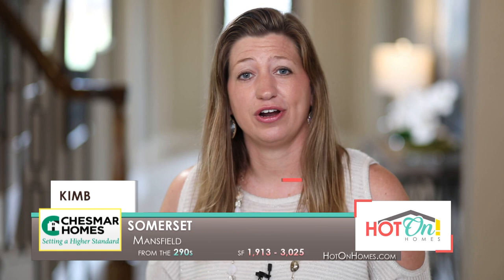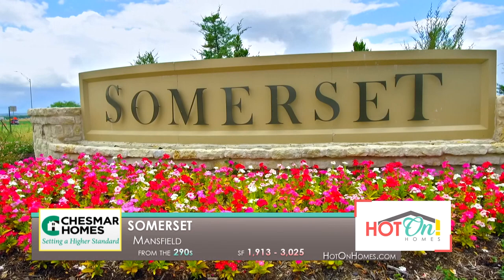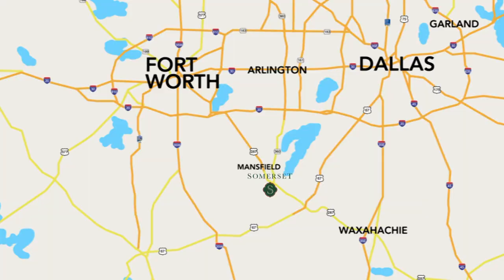When I have a client who's asking for a new build, who wants a brand new home and wants to build from the ground up, I always bring them to Chesmar. Somerset has an amazing community out here with lots of potential for growing families, a great area, a great location, and everyone seems to just love it out here.